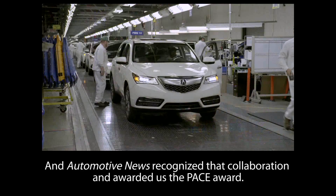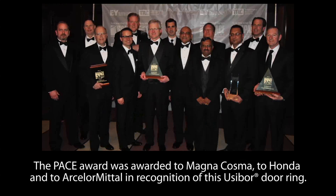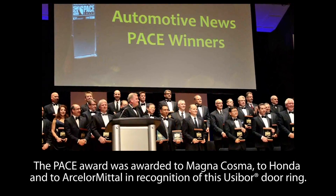Automotive News recognized that collaboration and awarded us the PACE Award. The PACE Award was awarded to Magna Cosma, to Honda, and to ArcelorMittal in recognition of this usabor door ring.